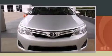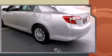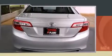Outstanding design defines the 2013 Toyota Camry. This four-door, five-passenger sedan just recently passed the 30,000-mile mark. It features a front-wheel drive platform, an automatic transmission, and a 2.5-liter four-cylinder engine.